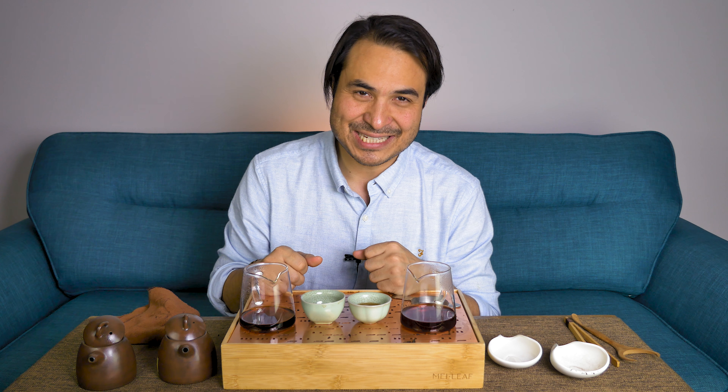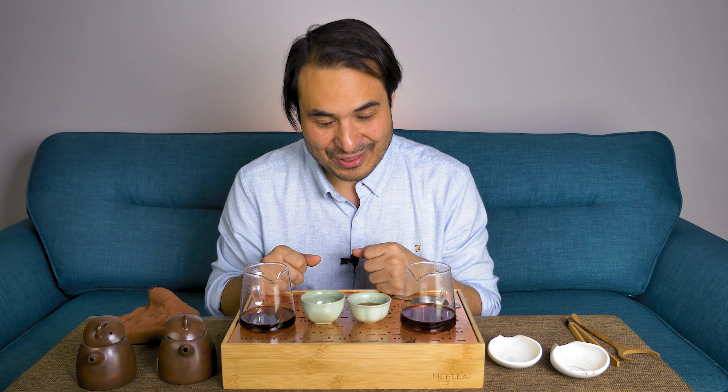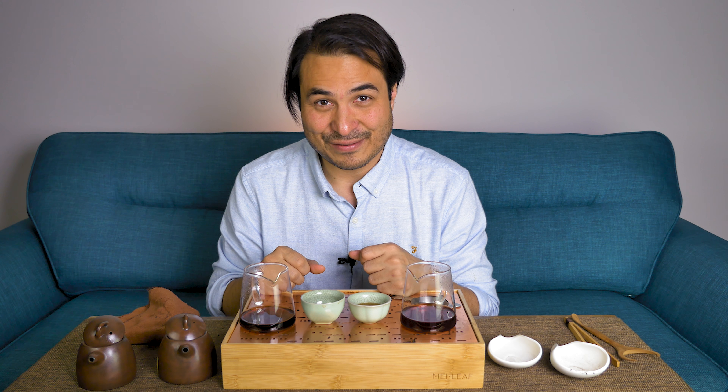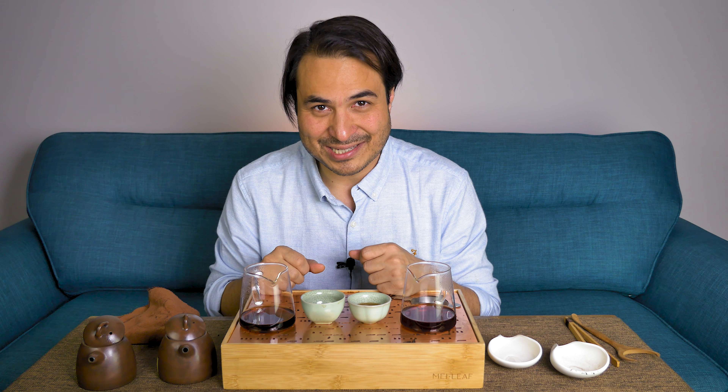That's it, tea heads. Check out our other videos, taste our teas wherever you are in the world by browsing MeiLeaf.com, and come visit us if you're ever in London. I'm Dom from Mei Leaf. Thank you for being a part of the revelation of true tea. Stay away from those tea bags, keep drinking the good stuff, and spread the word — because nobody deserves bad tea. Bye.